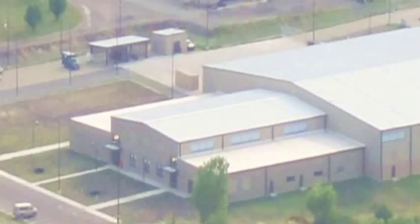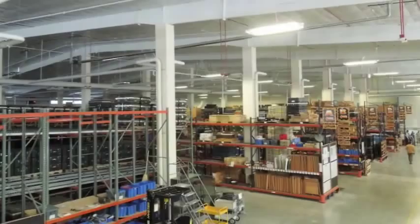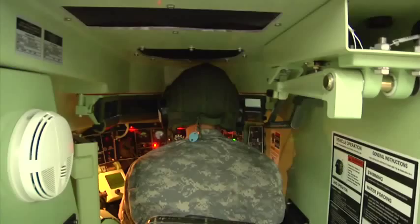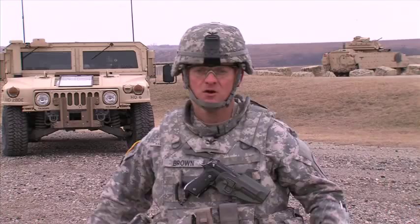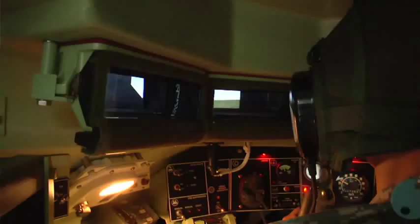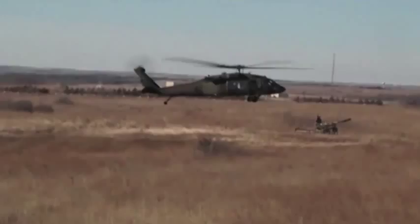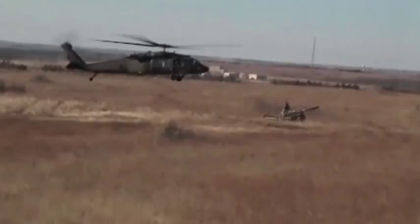Fort Riley's integrated training environment also includes a world-class training support center containing 26,000 training aids, devices and simulators provided to enhance unit training. This state-of-the-art training capability, live fire and maneuver areas make Fort Riley larger than it appears on paper. Fort Riley is a laboratory testbed for new virtual training systems, simulations and software because of our close proximity to Fort Leavenworth and the Global Simulation Center.